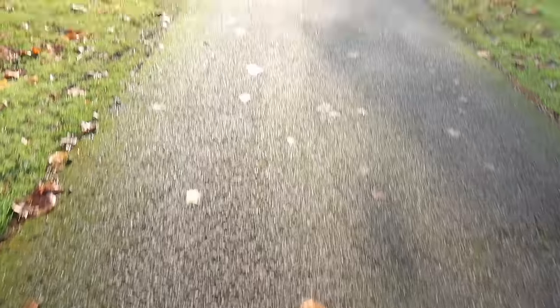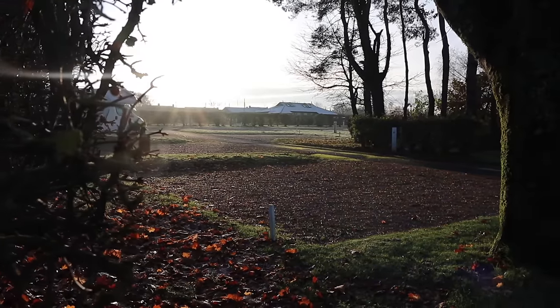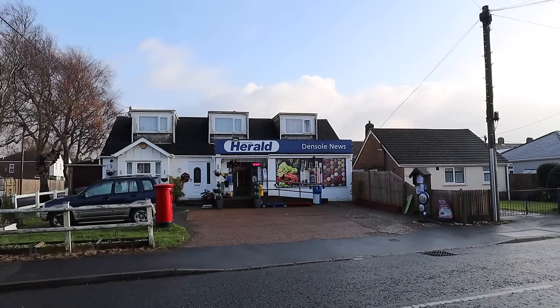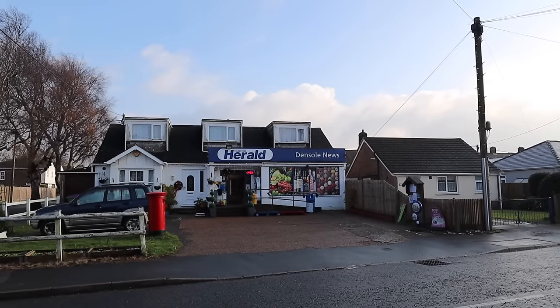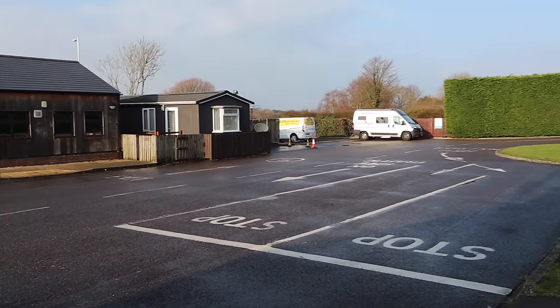First, how about a little site tour? Just outside the site you've got this fantastic little convenience store which has everything you might need for a short break, super friendly staff, and a post office. Here's the reception block and the arrivals area — a nice big arrivals area with plenty of room.